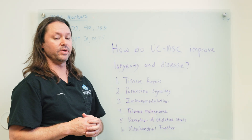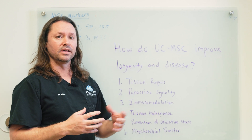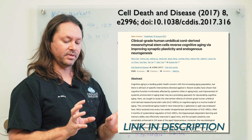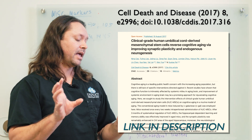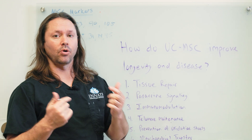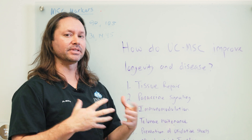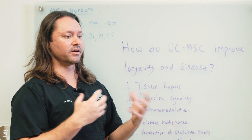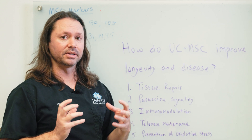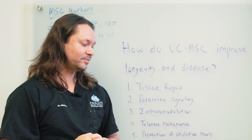That's a good brief overview of some of the ways umbilical cord stem cells are thought to improve longevity and address disease. There's a really cool study published in Nature where researchers took an old mouse and a young mouse and sutured them together so they shared a blood supply. What happened was the young mouse got older and the older mouse got younger. They concluded it had to do with stem cell expression — the young mouse's stem cells and their secretions were traveling through the shared blood supply into the old mouse and actually making it younger.